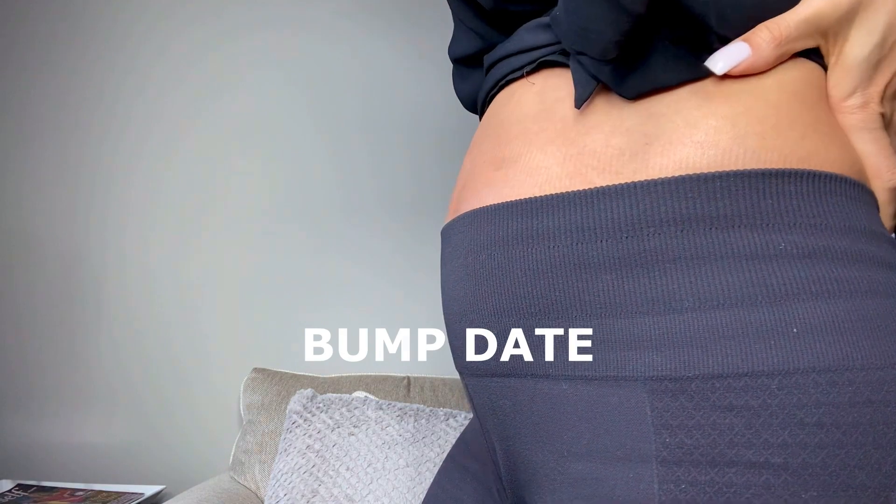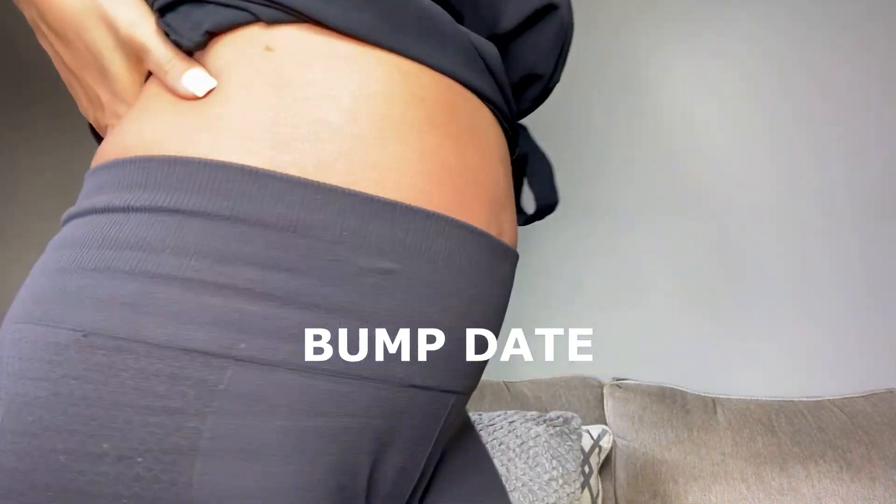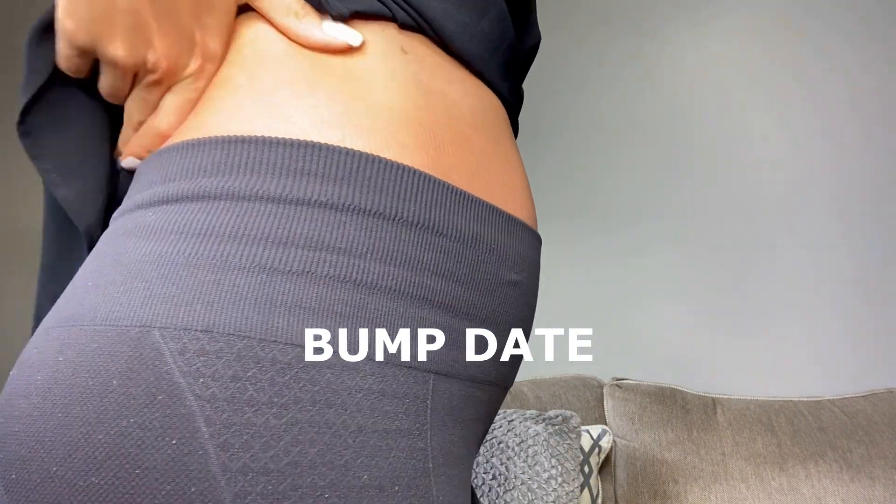Little bump date — this is him today. I still don't feel that big, but I assume in the next couple of months it's just going to blow out and I'm going to be walking like a penguin. But I'm looking forward to seeing him and feeling him and watching him move and grow and being able to talk to him.